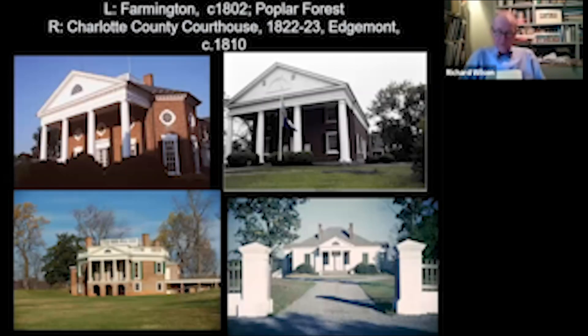Jefferson is involved in a lot of other buildings. All you had to do was say 'Mr. Jefferson, I'd like a house,' and he would come up with designs. He designed buildings for himself, such as Poplar Forest as a getaway, but also several courthouses and houses such as Farmington and Edgemont. The point is that Jefferson is sometimes called a gentleman architect or amateur architect, but I think that's unfair. He is a person who really knew all about architecture.